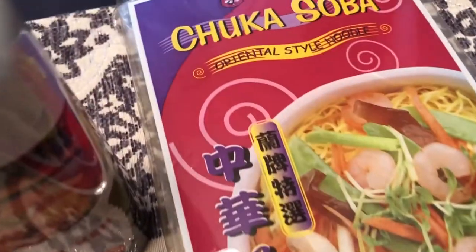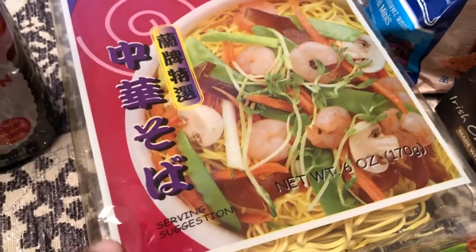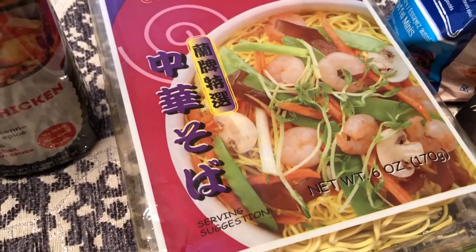Same thing with these dried noodles — there is a recipe that I plan on using and it called for Asian dried noodles, so I decided to pick those up.